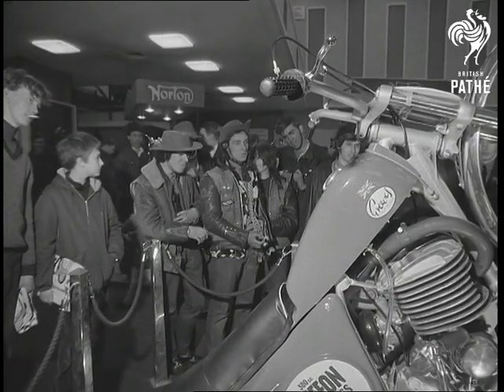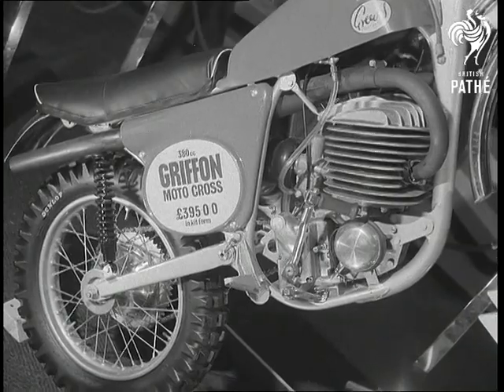For the more robust, there's the Greaves Scramble machine. It comes at 395 pounds in kit form and attracted a lot of attention.